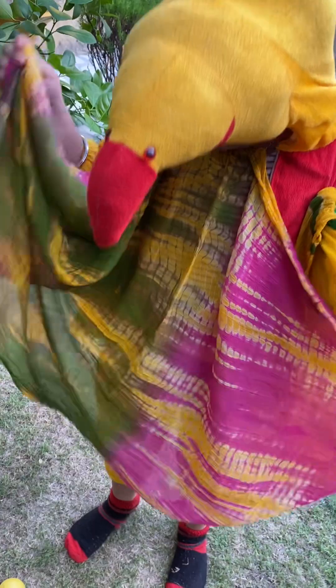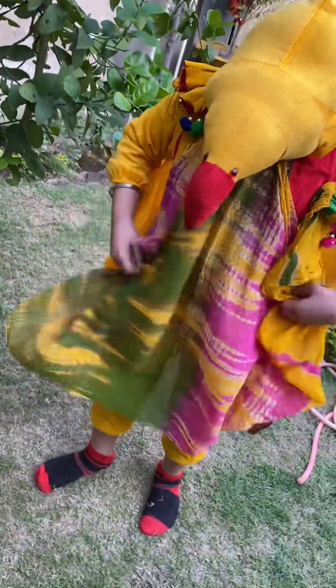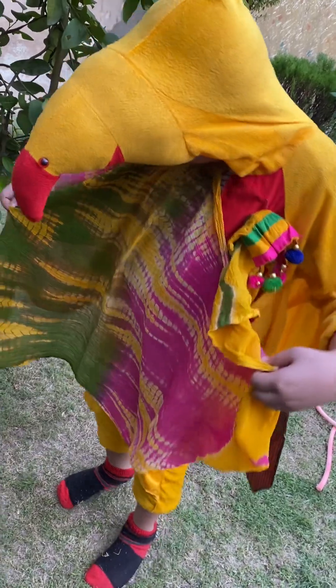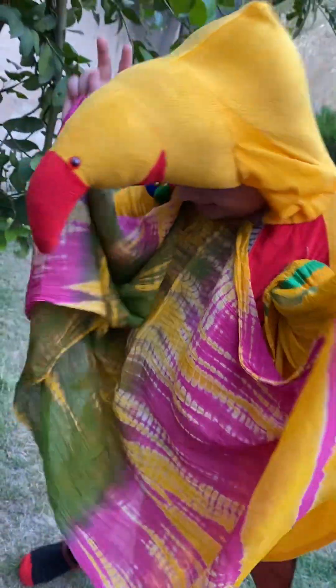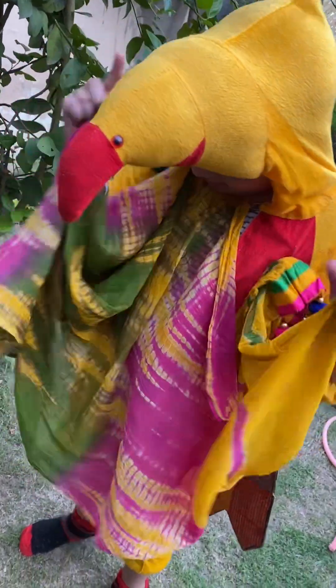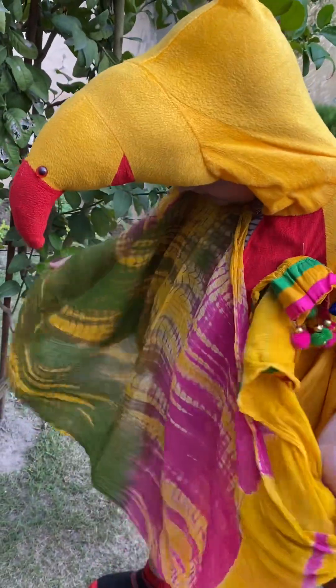Now sixth are feathers. They cover my whole body. I have two types of feathers: one is primary feathers, and second is secondary feathers. Primary feathers help me to propel in the air.